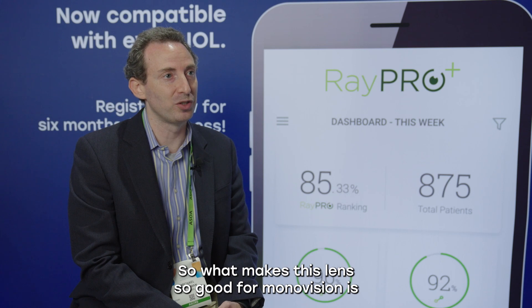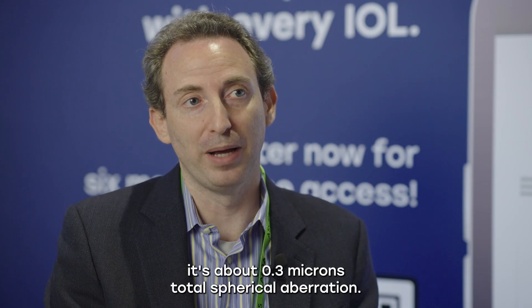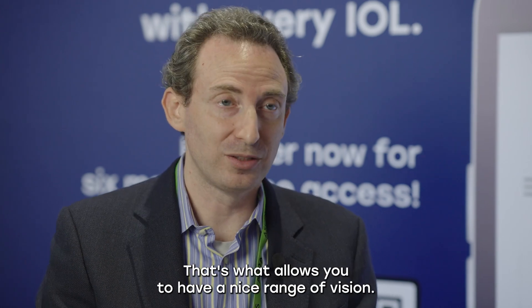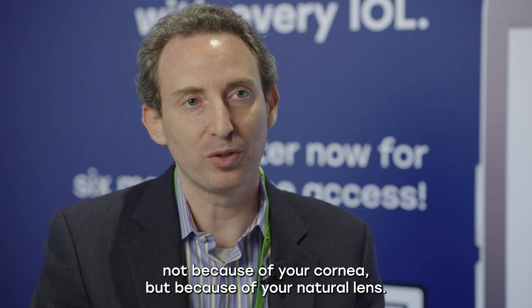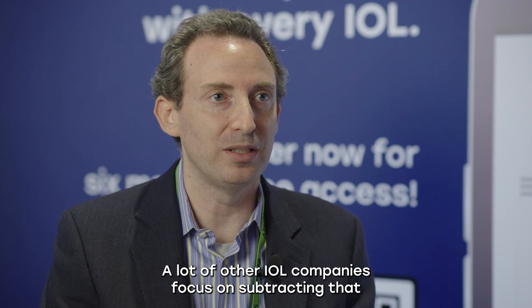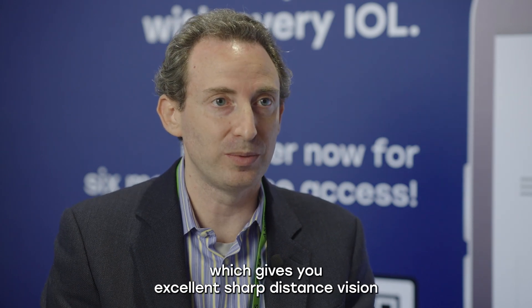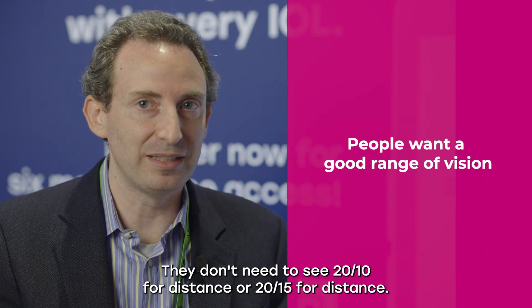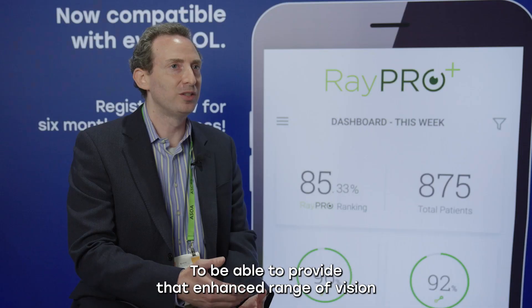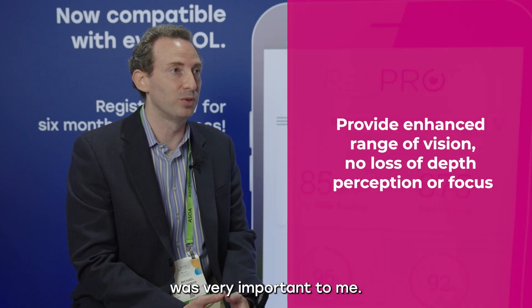What makes this lens so good for mono vision is the enhancement of the natural spherical aberration of an eye. When you're young, it's about 0.3 microns total spherical aberration — that's what allows you to have a nice range of vision. When you start to age, you lose some of that, not because of your cornea, but because of your natural lens. A lot of other IOL companies focus on subtracting that spherical aberration to give a more neutral overall spherical aberration system, which gives excellent sharp distance vision but little to no range of vision. Most people want range of vision — they don't need to see 20-10 or 20-15 for distance. Being able to provide that enhanced range of vision in a mini mono vision setting without losing depth perception or focus was very important to me.